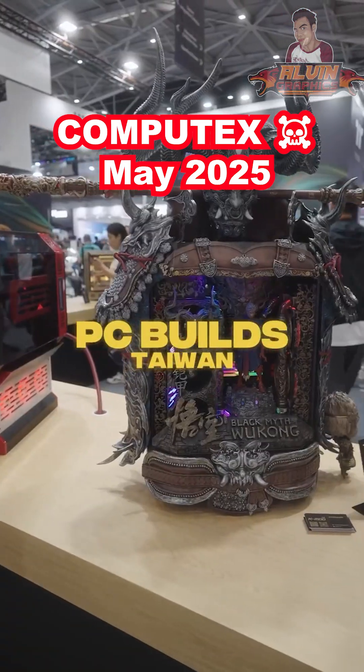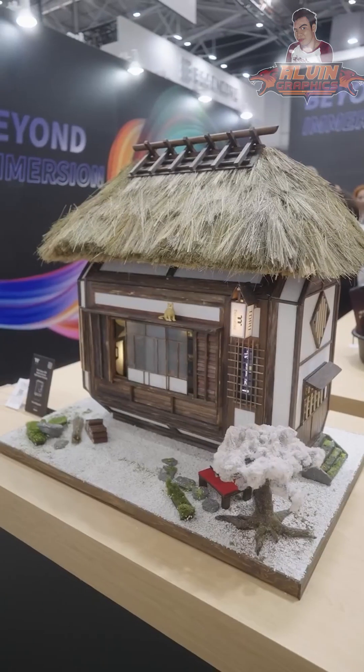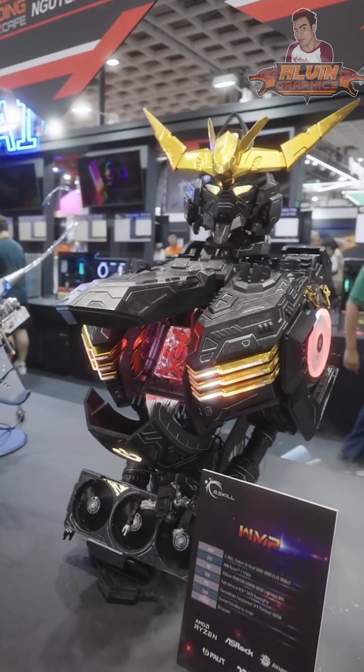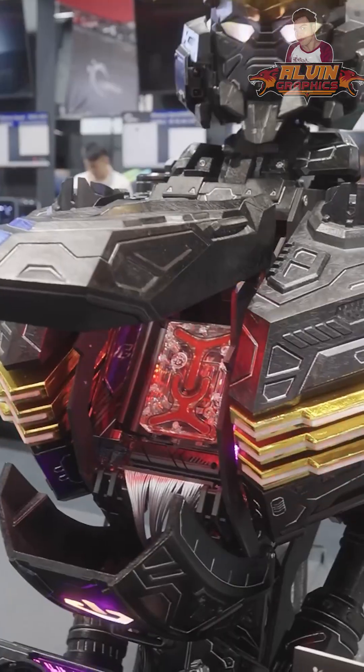These are unique PC builds seen at Taiwan Computex. The first one is a Japanese-inspired theme designed around the casing itself. The second is a Gundam build — this build is so cool, even the details are awesome.